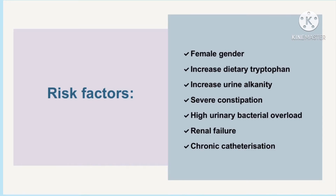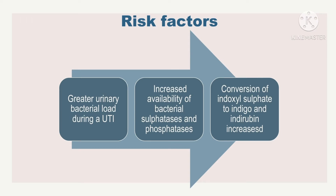Elderly and bedridden patients with multiple comorbidities more often require long-term indwelling catheters, which increase their risk of UTIs. Such patients are more likely to be infected by the rarer bacteria which can go on to cause PUBS. A greater urinary bacterial load during a UTI will obviously increase the availability of bacterial sulfatases and phosphatases which convert indoxyl sulfate to indigo and indirubin.